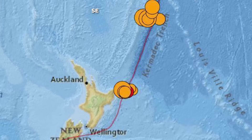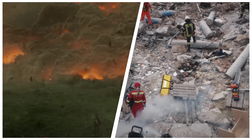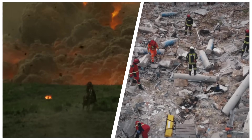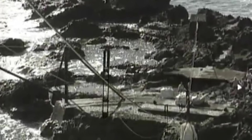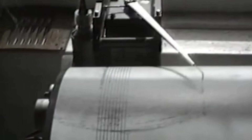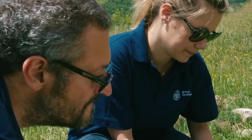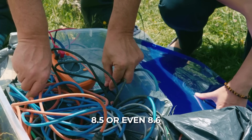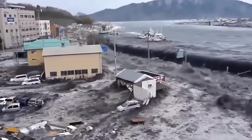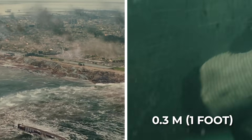Over the last century, several major earthquakes have originated from the Kermadec Trench and the broader Tonga-Kermadec subduction zone. On May 2, 1917, a substantial earthquake struck near Raoul Island in the Kermadec Arc. The exact magnitude is uncertain, but later analyses estimated it could have been extremely large — possibly in the low M8 range, with some researchers suggesting around 8.5 or even 8.6. This quake generated a tsunami observed across the Pacific, with tide gauges as far away as Honolulu, Hawaii recording about 0.3 metres of wave height.